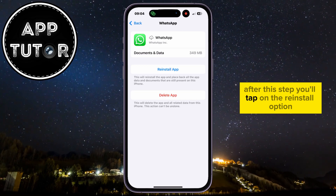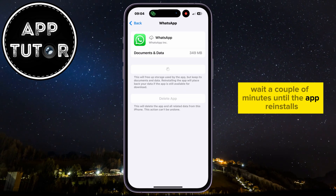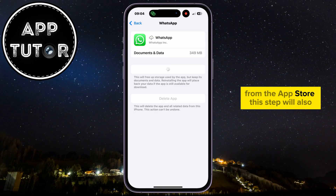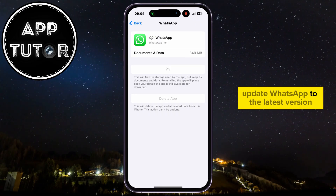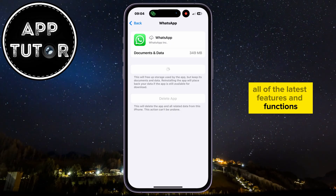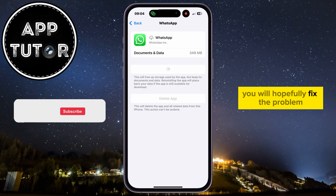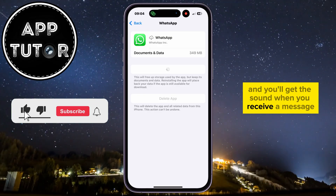After this step, tap on the Reinstall option and wait a couple of minutes until the app reinstalls from the App Store. This step will also update WhatsApp to the latest version, ensuring you have all the latest features and functions. After offloading and reinstalling, you will hopefully fix the problem and get sound when you receive a message.